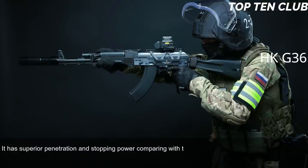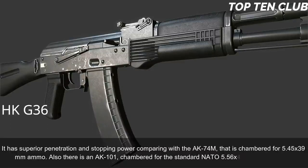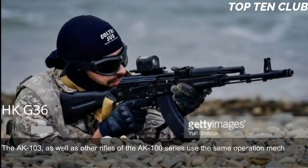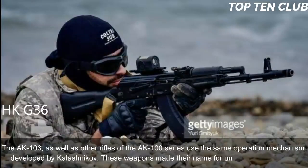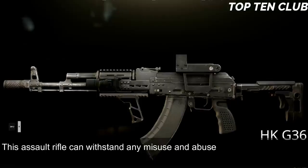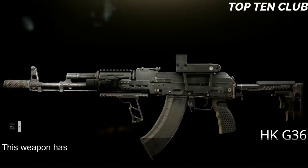There is also an AK-101 chambered for the standard NATO 5.56x45mm ammunition. The AK-103, along with other rifles of the AK-100 series, uses the same operating mechanism developed by Kalashnikov. These weapons are renowned for unsurpassed reliability — this assault rifle can withstand any misuse and abuse a soldier can inflict. It is not very accurate but will operate under the worst possible conditions.